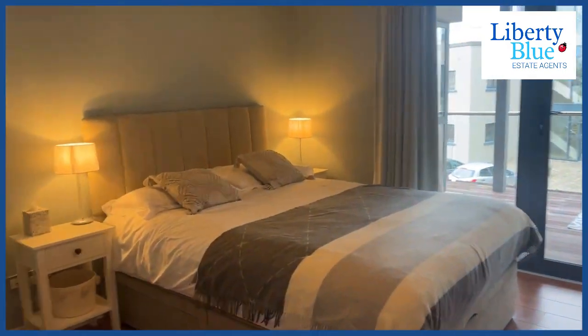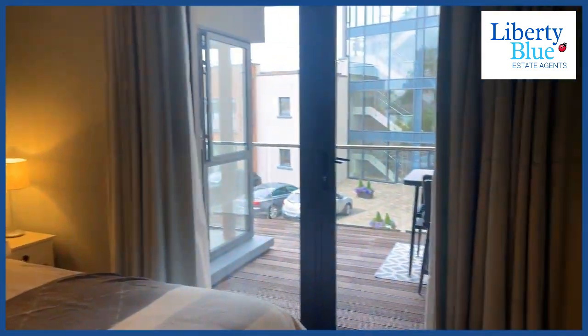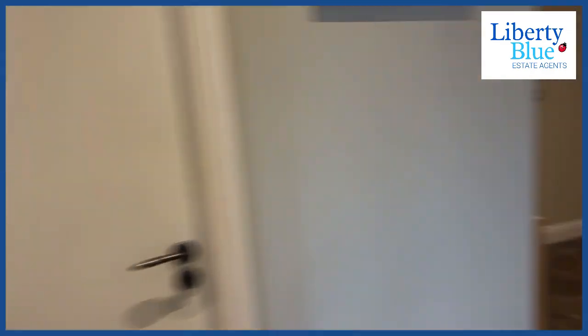So here's the first bedroom and that's an ensuite to this bedroom here. Access to the balcony from here, and you can come through again. Really nice finish on the bathroom. Kind of a utility room there.